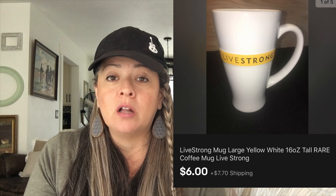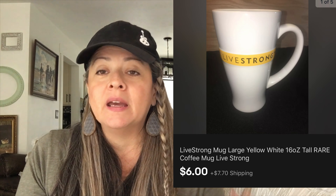Next up is the Livestrong mug. An offer came in for $6, we took it, and it got shipped off this week. I was glad to see it go.